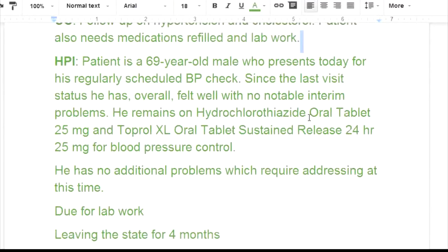Hydrochlorothiazide is also called HCTZ. This is actually a water pill, which would be a support to a blood pressure pill.